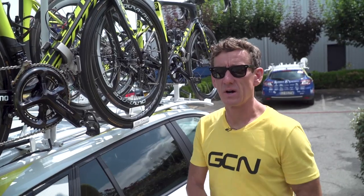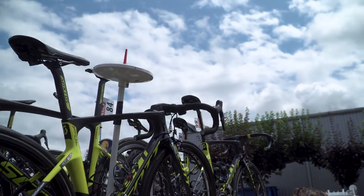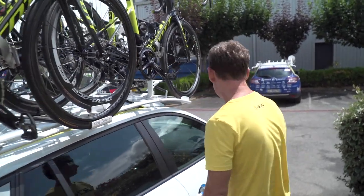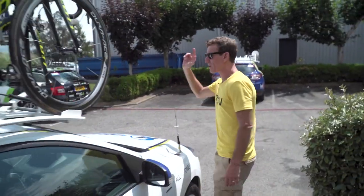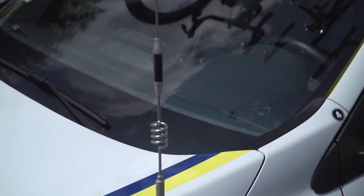As with most team cars at this level, they've also got a full satellite system so they can watch the race as it unfolds on the TV inside the car. There's also race radio and rider radios for talking between the teams themselves.